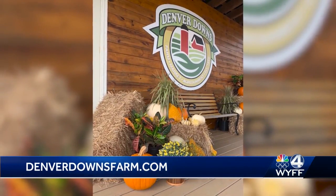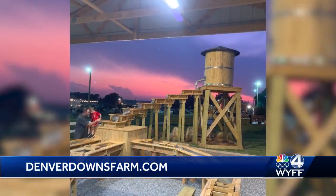You can go to the farm's website — it's right there on the bottom of your screen — for a list of all of the times and activities.